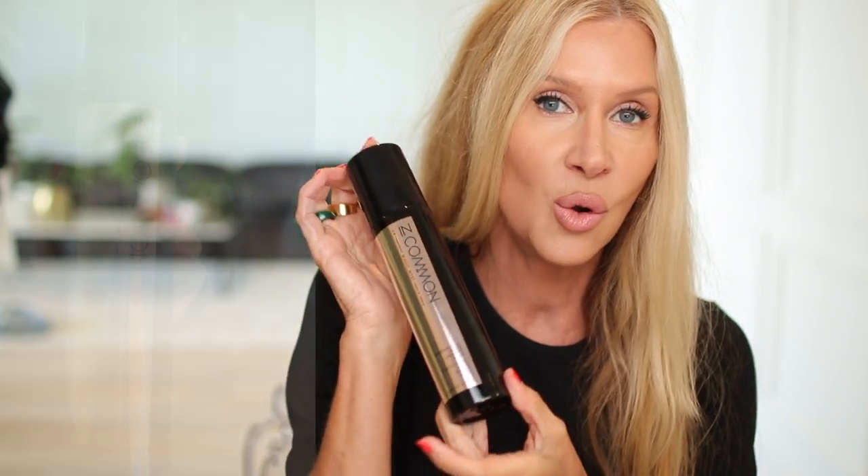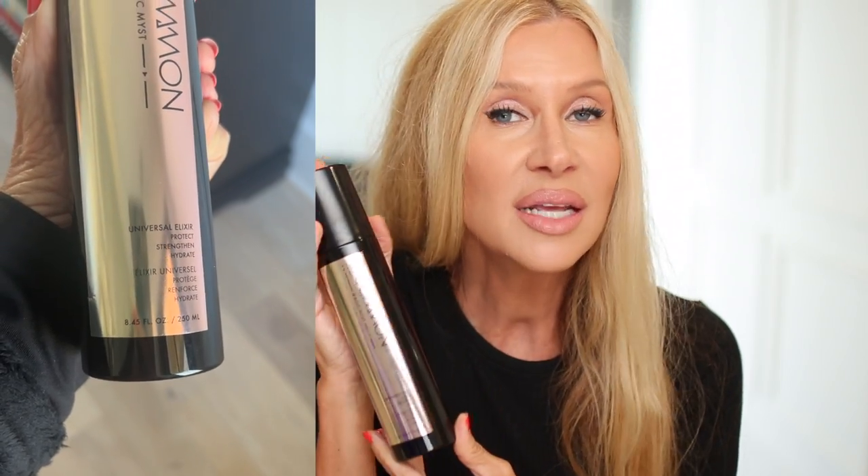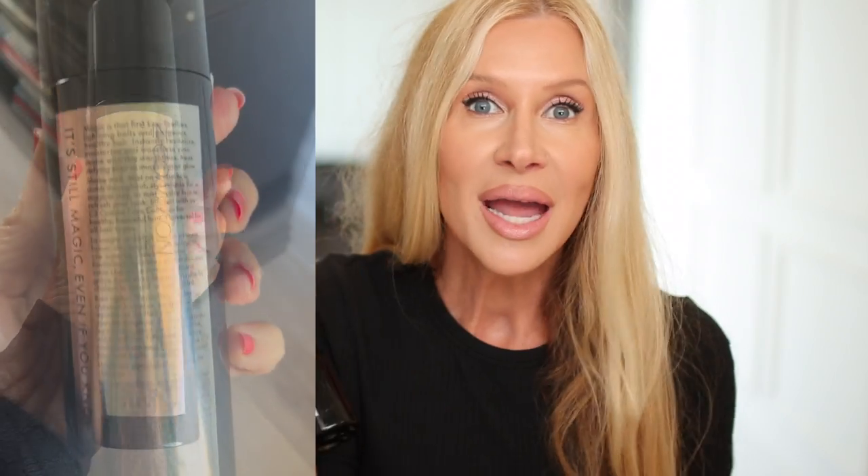Now let's go on to some more hair products. I reordered this — I used a whole bottle of this spray, and that is a lot for me because I buy a lot of hair products and get a lot of things in PR. For me to use an entire bottle and be sad when it's gone and reorder it immediately is a big deal. This is the In Common Universal Elixir — protect, strengthen, hydrate. It's just one of those sprays that does everything, with a little bit of a fresh gardenia type smell.